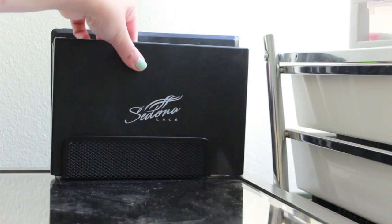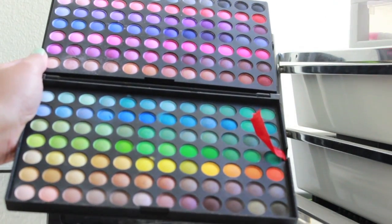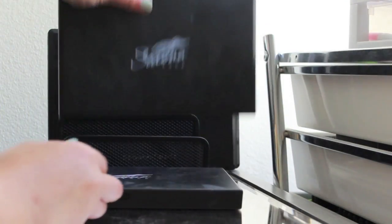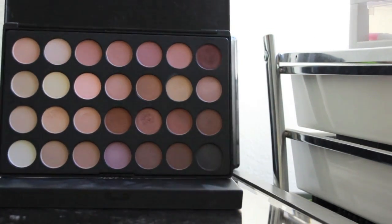The next one I have is a Sedona Lace — 168 or something like that — with all these crazy colors. And then I have another Sedona Lace Palette. This one is I think a 28 Neutral Palette.